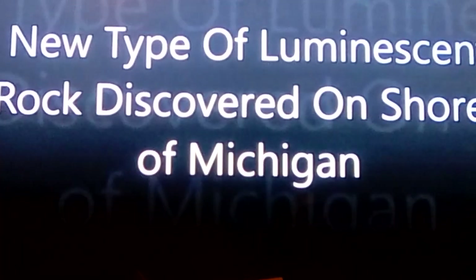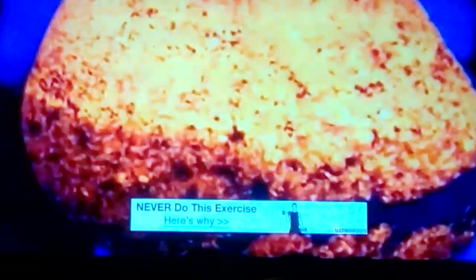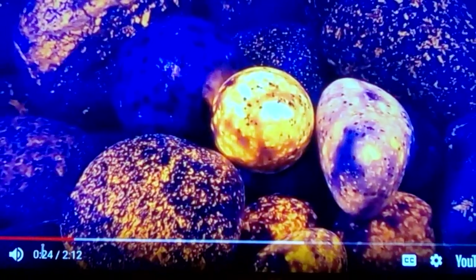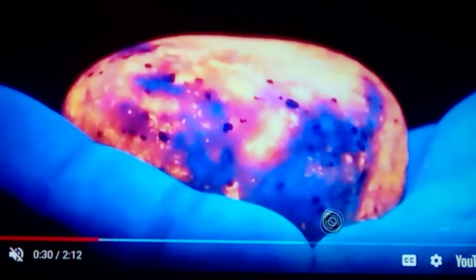A new type of luminescent rock discovered on the shores of Lake Superior. Gem and mineral expert Eric Rentamaki made a life-changing discovery last June. During a nighttime excursion along the shore he found rocks that glowed like lava with the aid of UV light. He sent the euprolites to Michigan Tech University as well as the University of Saskatchewan. I'm just going to let the pictures show — you can see some of these he's found. You can see why I call them dragon eggs and the way they glow.